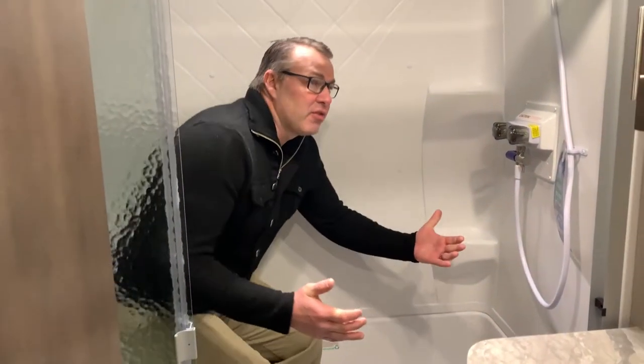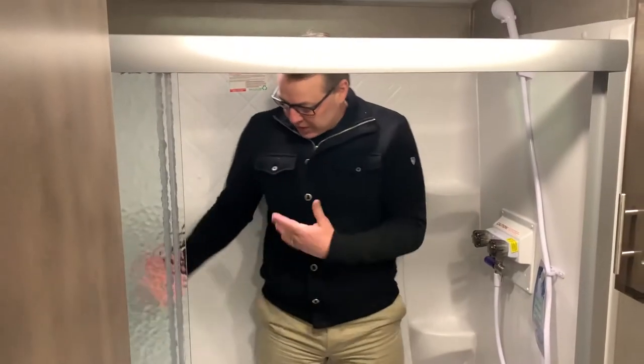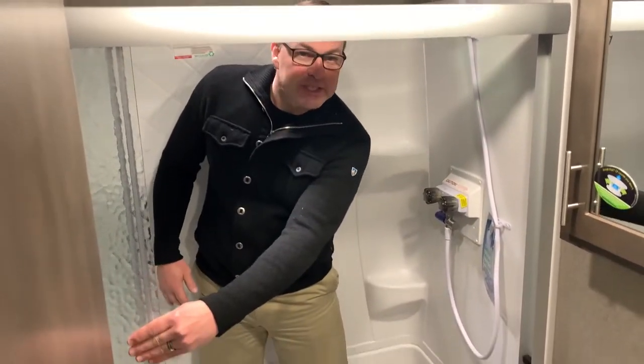This is a huge residential shower in your bathroom, making it very comfortable for you to take a shower. You've got a seat right here, a shower miser, and a great door system.